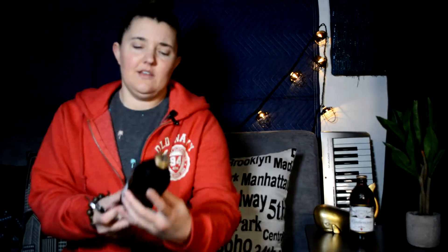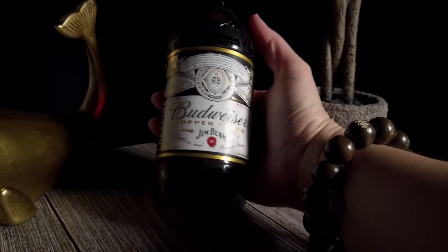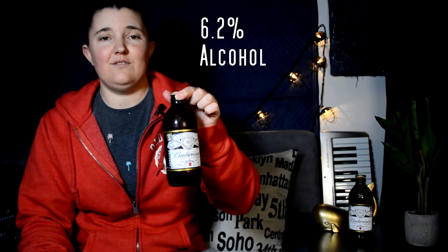So it reminds me — what's that Jamaican beer? It reminds me of the bottle that Red Stripe comes in. I've never had that, which I probably need to try too. I don't know why they put it in this type of bottle. Right here on the front it says 'aged on real barrel staves,' and it's got your Budweiser logo right up front. This beer is 6.2% alcohol.